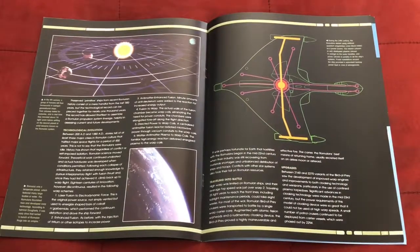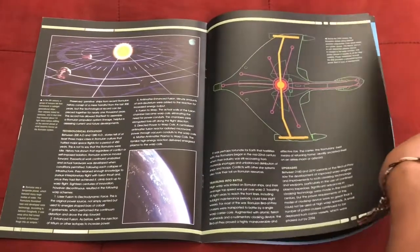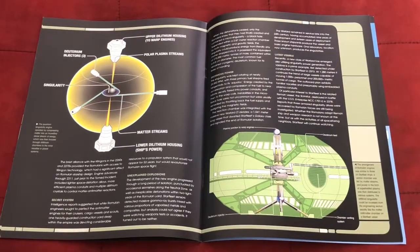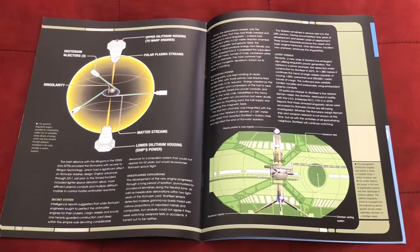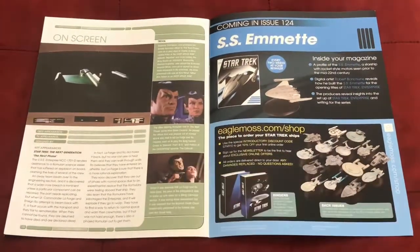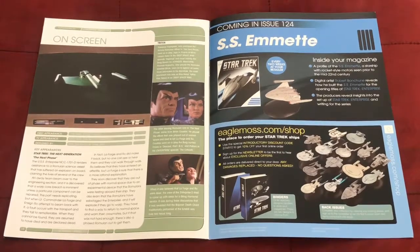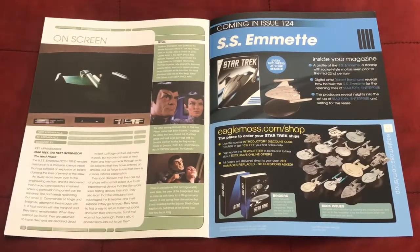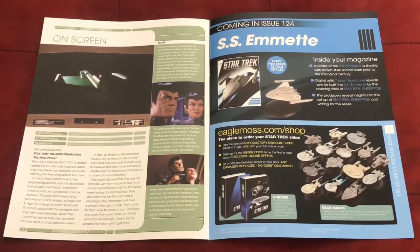There's more on that, including some of the science behind it — especially their quantum singularity drive, which is kind of cool. And finally, the on-screen appearance page. Its first appearance was in 'The Next Phase' on The Next Generation, not Voyager — so that's a magazine blooper. It was on The Next Generation, and was designed by Rick Sternbach and Greg Jean.